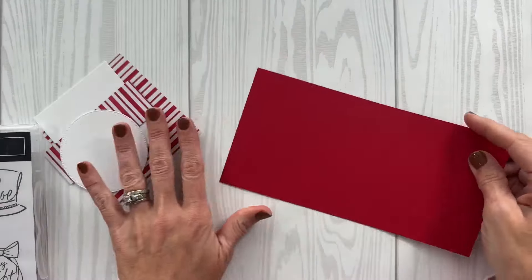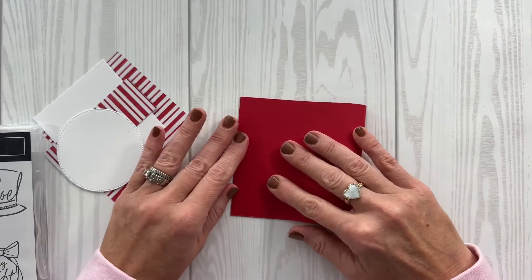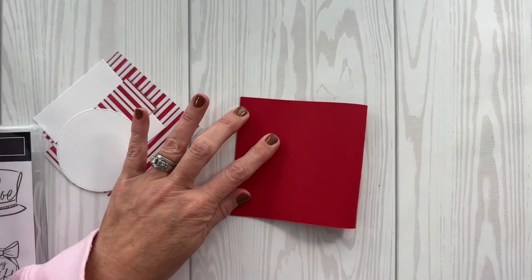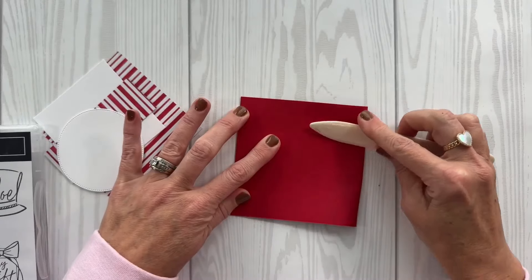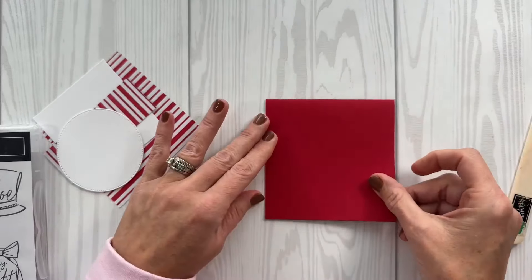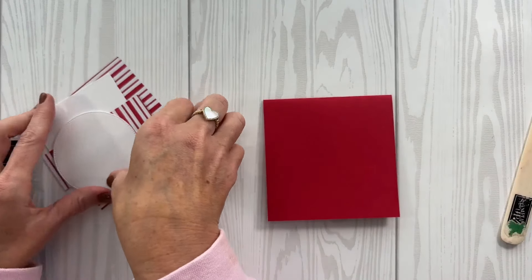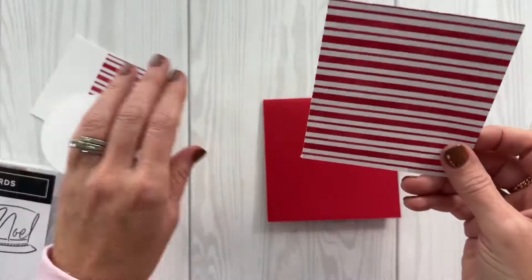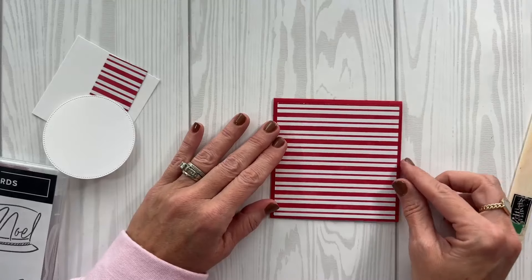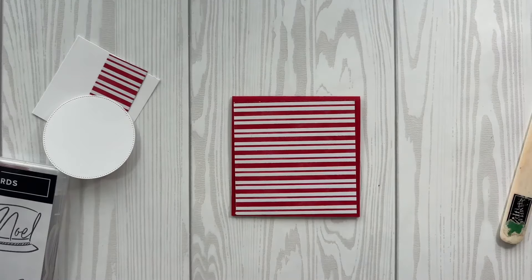I have a piece of Real Red cardstock here, four and a quarter by eight and a half. This is a fun card because it's a square card — four and a quarter by four and a quarter. Today is all quick and simple projects. Shocker, right? That's what I love and hopefully that's what you come to me for.